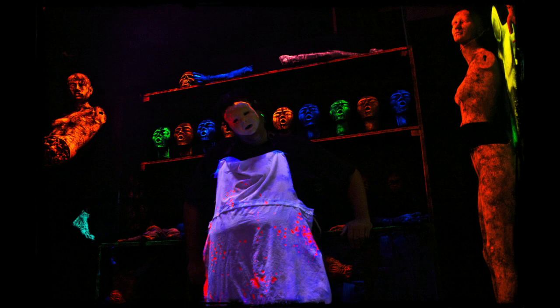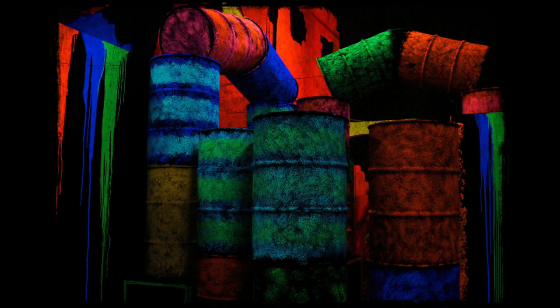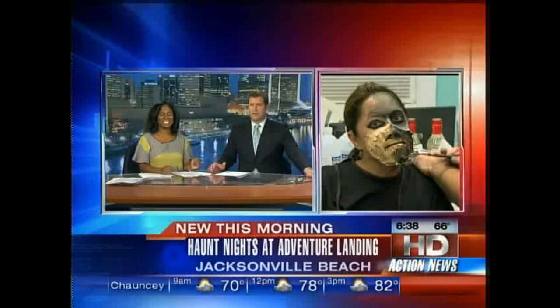They're on almost every corner. Adventure Landing out at Jacksonville Beach is taking your favorite bedtime stories and doing something horribly scary to them. Some of the displays are disturbing. This morning, their makeup artist is transforming our sweet little Tracy into a twisted princess, and the process has been going on all morning long. Let's see where she's at right now.